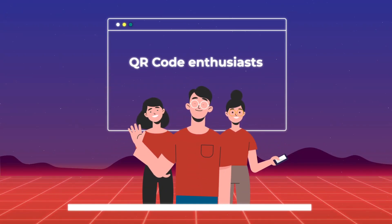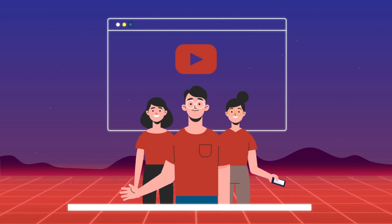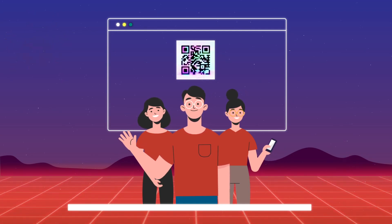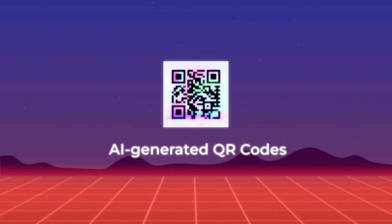Hello, QR code enthusiasts. Welcome back to our YouTube channel, where we explore the latest innovations in QR codes. Today, we have an exciting topic to discuss: AI-generated QR codes.